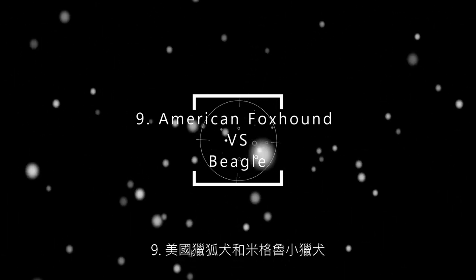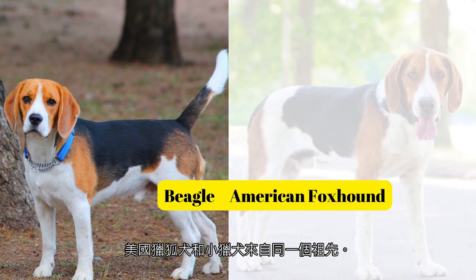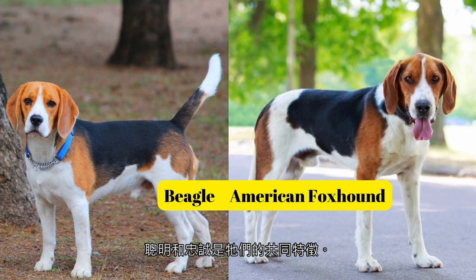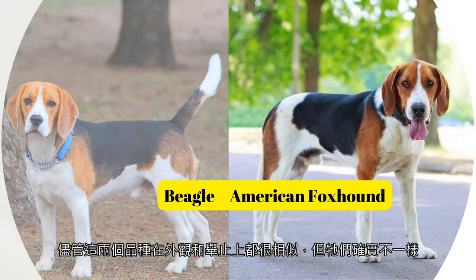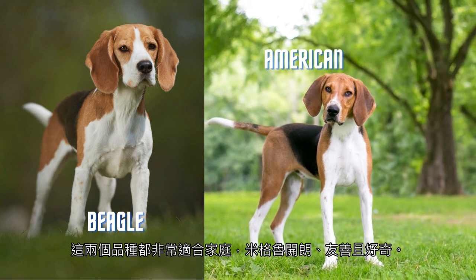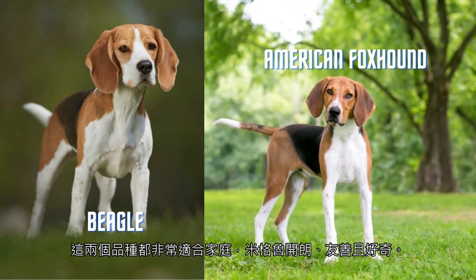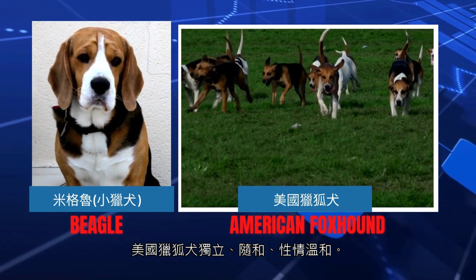9. American Foxhound and Beagle. American Foxhounds and Beagles come from the same ancestor. Intelligence and loyalty are their common characteristics. Although both breeds are similar in appearance and demeanor, they do have differences. Both breeds are great for families: the Beagle is cheerful, friendly, and curious; the American Foxhound is independent, easy-going, and mild-mannered.